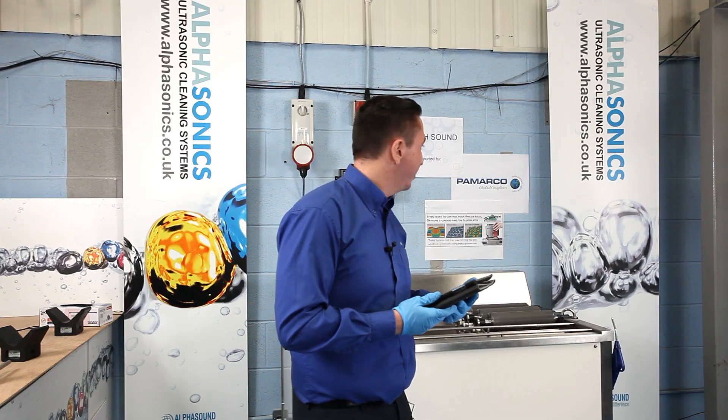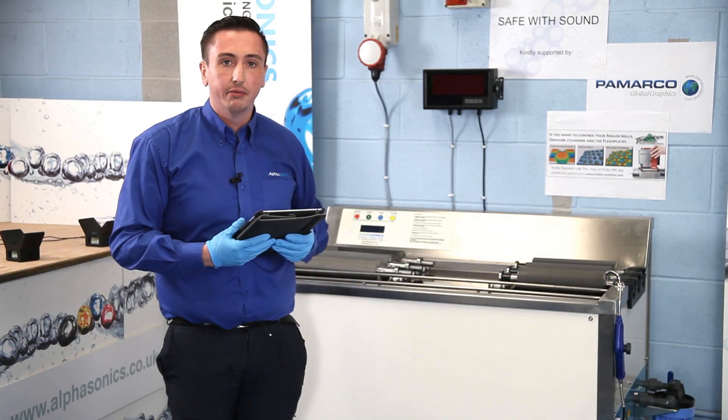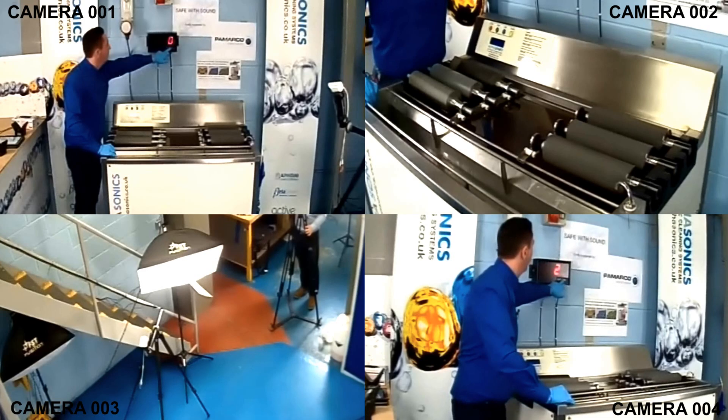So if you'll excuse me a second, I'll get the machine started and get our timer started as well. Let's go.